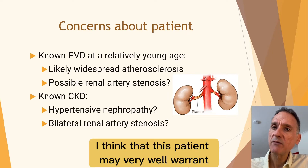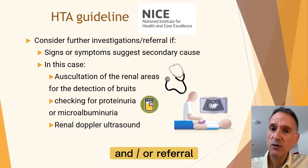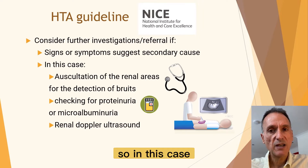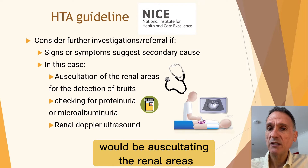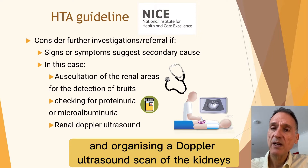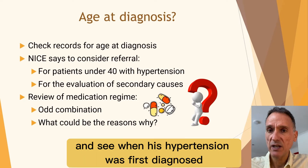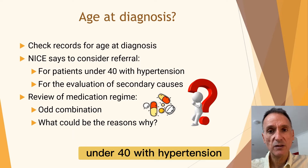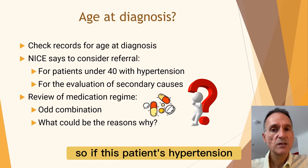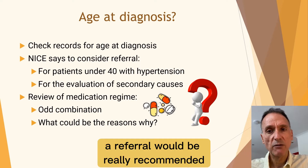I think this patient may very well warrant further investigations and referral. NICE says we should consider further investigations and/or referral in people with signs and symptoms suggesting a secondary cause of hypertension. Good ways to start would be auscultating the renal areas for bruits, checking for proteinuria or microalbuminuria, and organizing a Doppler ultrasound scan of the kidneys. NICE also says we should consider referral for patients under 40 with hypertension for evaluation of secondary causes, so if his hypertension started more than five years ago and he was never fully investigated, a referral would be strongly recommended.